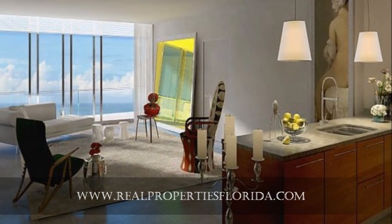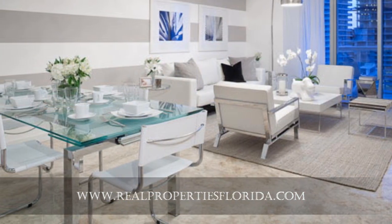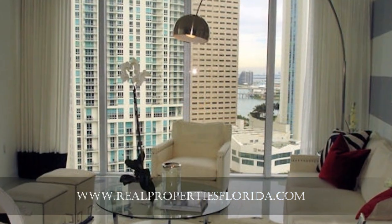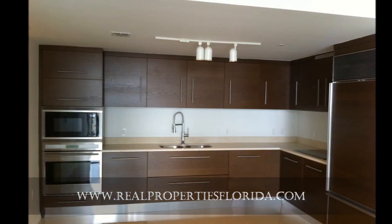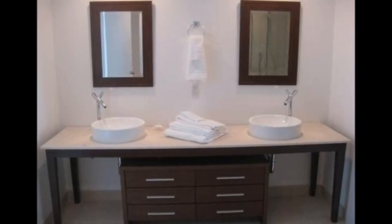An outdoor fireplace overlooking downtown Miami, a juice bar, a full array of free weights and weight equipment, state-of-the-art cardio equipment, cardio theater, aerobic studio, and treatment rooms. His and hers lounges and relaxation areas, whirlpool tubs and cold plunge pools, steam room, and redwood saunas.